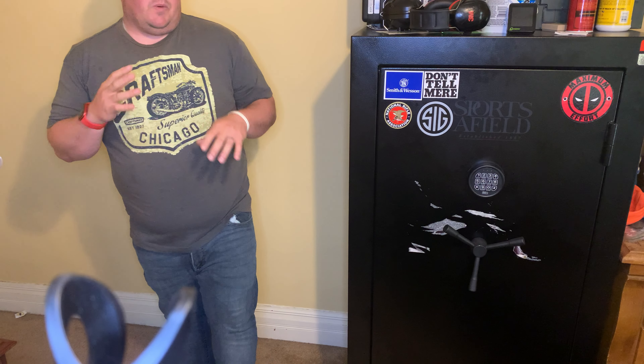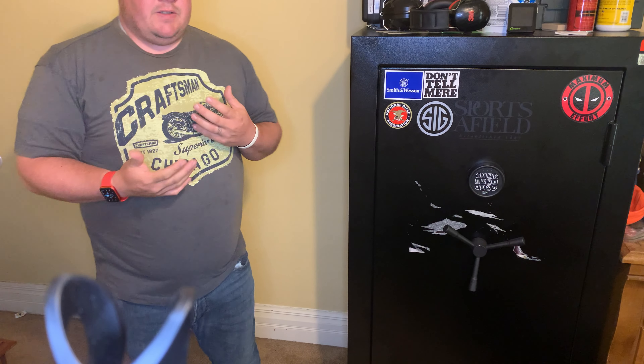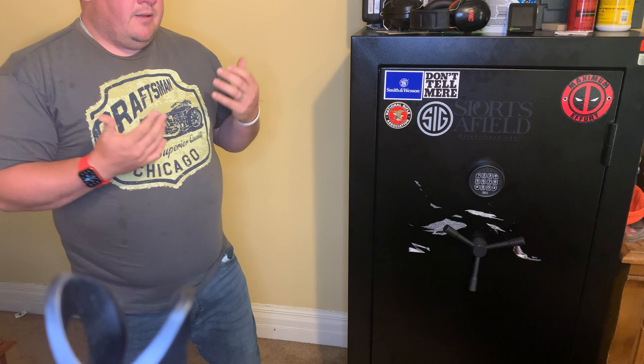Next video I'm going to talk about some shooting accessories — things that you need to take your gun from home to the range and where to protect yourself. So anyway, this has been week one.